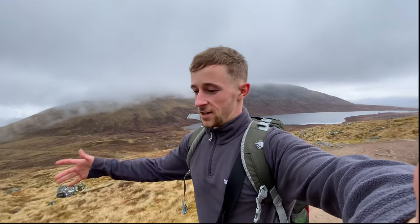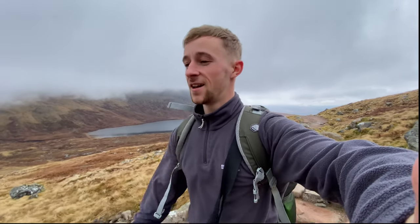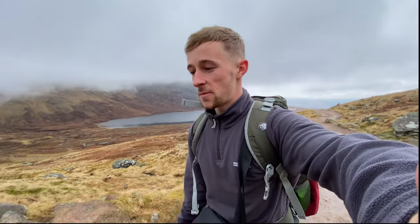If you are new to this channel and you like nice, calm, chilled out videos with good views and good company, then I'd really appreciate it if you'd click the subscribe button and come along and join me on some other adventures.